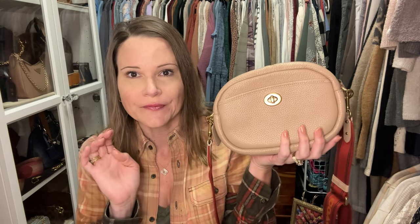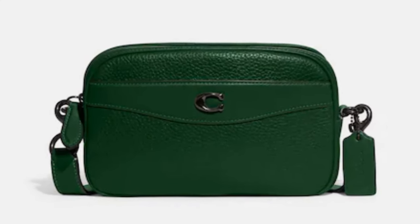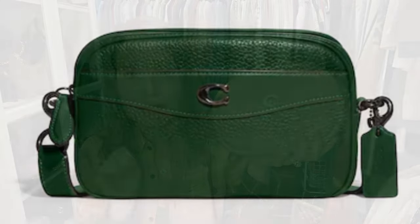Next let me show you another Coach bag — the Coach Soft Pebble Camera Bag. They've come out with a new style which I'll link below, and the new style is very nice, but it doesn't come with a web strap. I love the web straps.